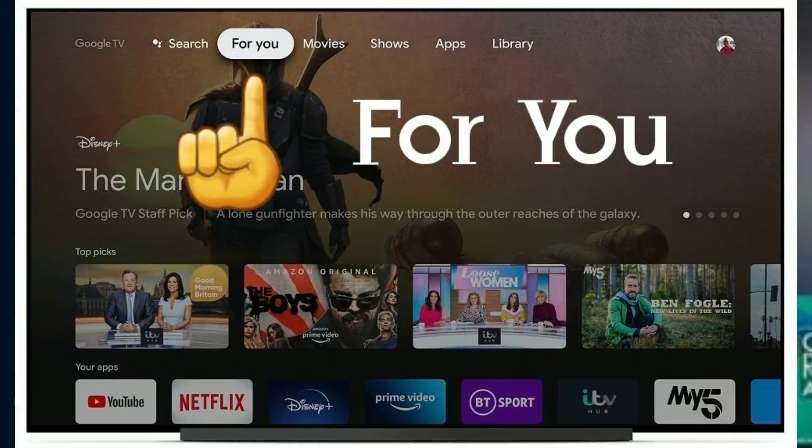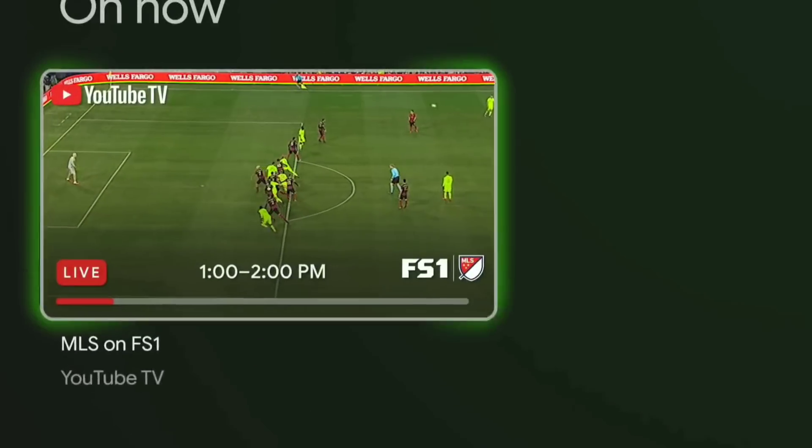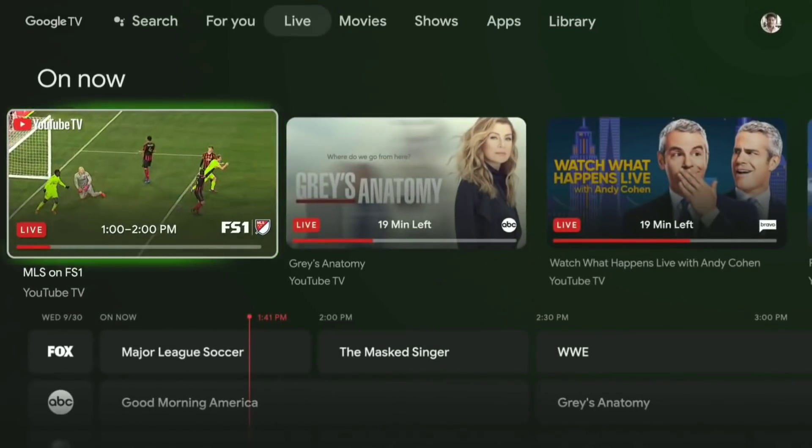Along with trending content from Google, similar to the For You tab on the Google TV. But the Google TV user interface uses that For You tab as its home screen and then it breaks out specific pieces of content into dedicated shows, movies, and live tabs rather than just collecting it in one place.